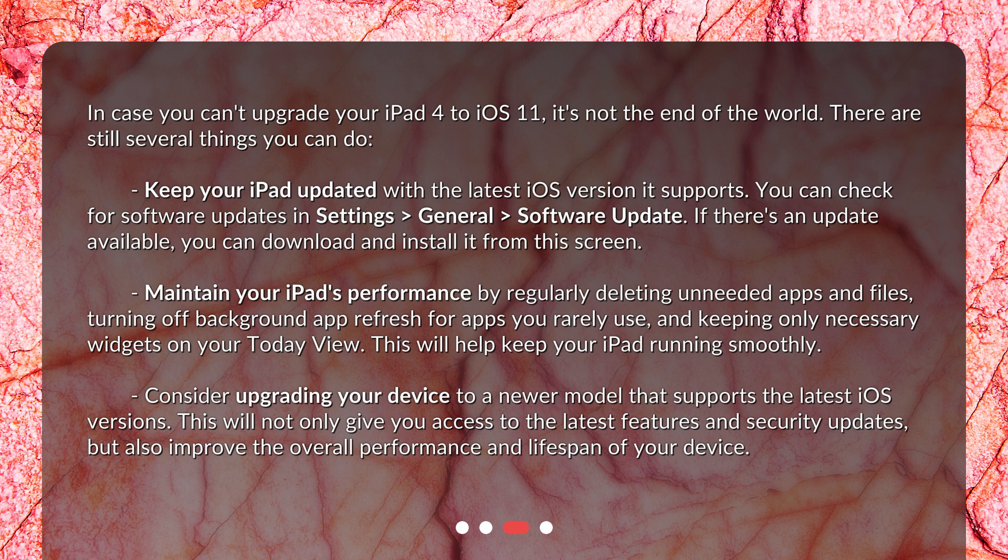Consider upgrading your device to a newer model that supports the latest iOS versions. This will not only give you access to the latest features and security updates, but also improve the overall performance and lifespan of your device.